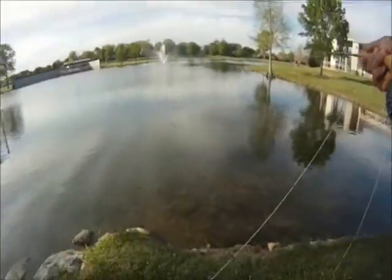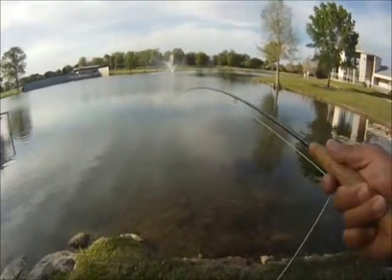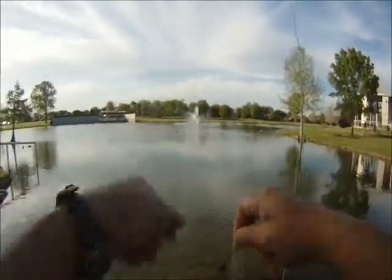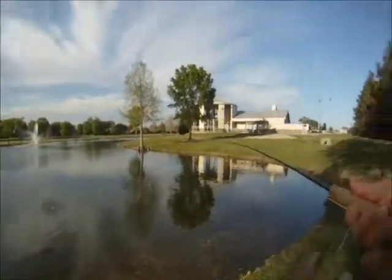They weren't big ones — 10 to 12 inch. At this time of year we're starting to see the algae growing and the moss, and they start hugging in closer to shore.